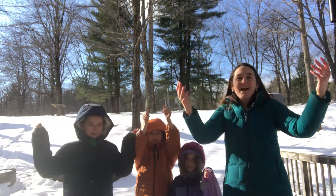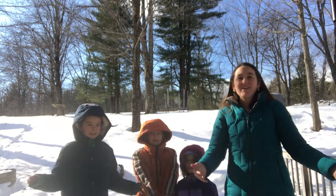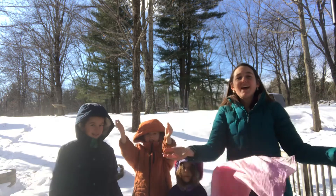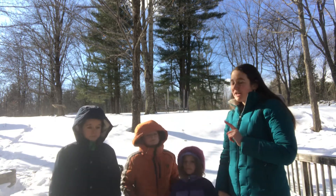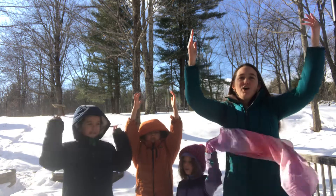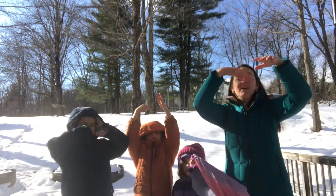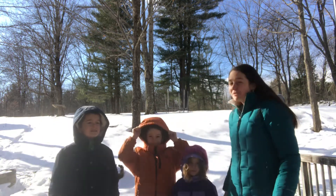Frosty weather, snowy weather, when the wind blows we all go together! All right, let's do it one more time for everybody — ready? Frosty weather, snowy weather, when the wind blows we all go together!